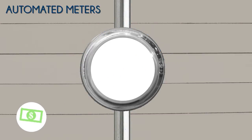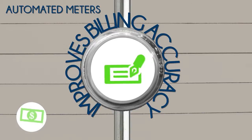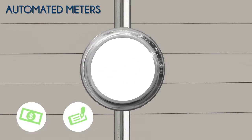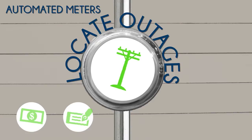With automated data, there are fewer misreads or inaccurate readings, which in turn helps keep bills accurate. In the case of disruption, automated meters help us locate outages more quickly and restore power faster.